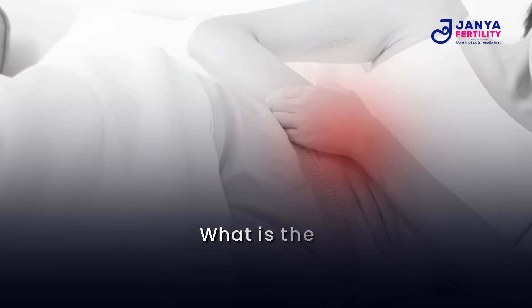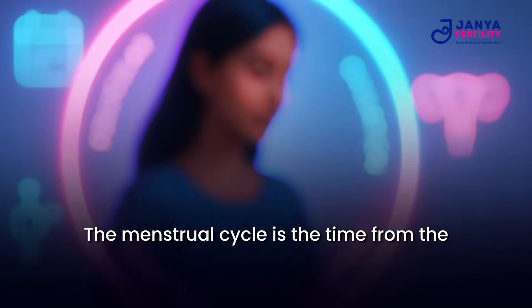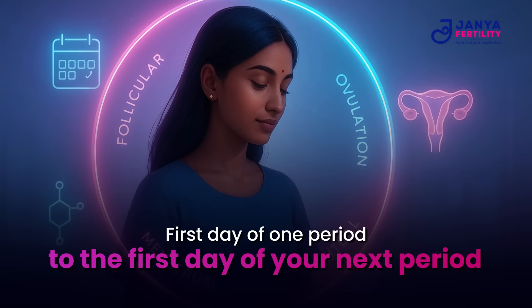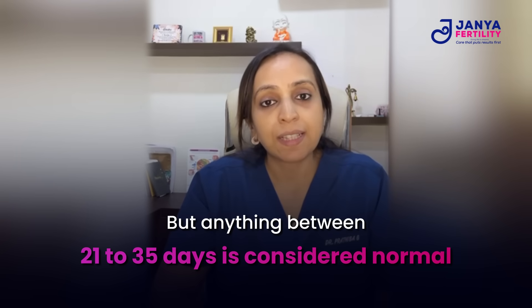So what is the menstrual cycle? The menstrual cycle is the time from the first day of one period to the first day of your next period. On average it generally lasts 28 days, but anything between 21 days to 35 days is considered normal. Your cycle has four key phases.